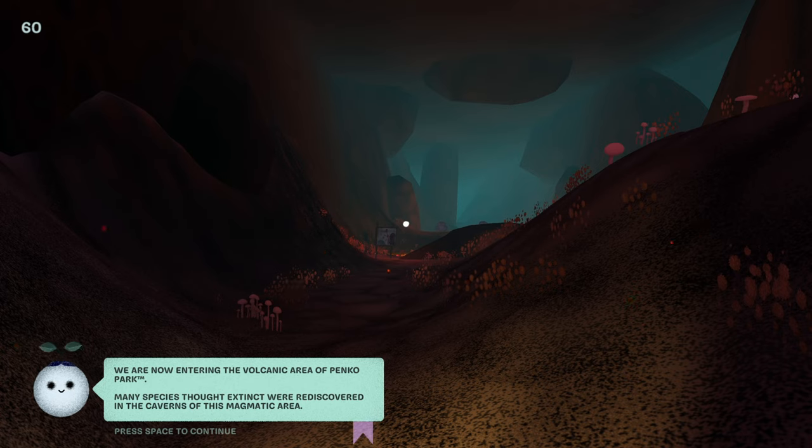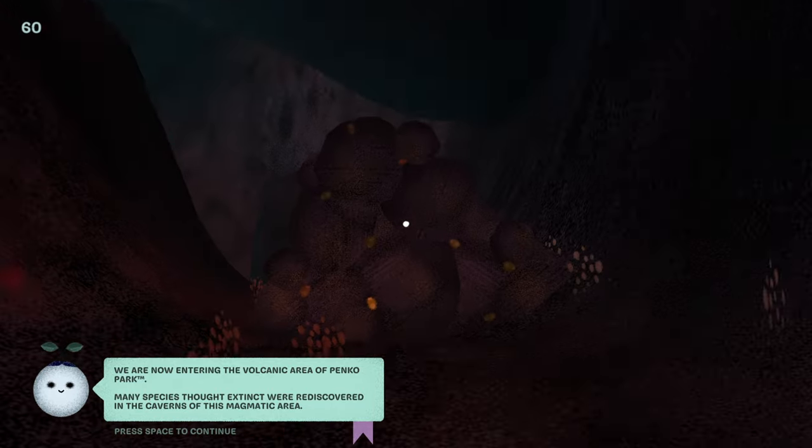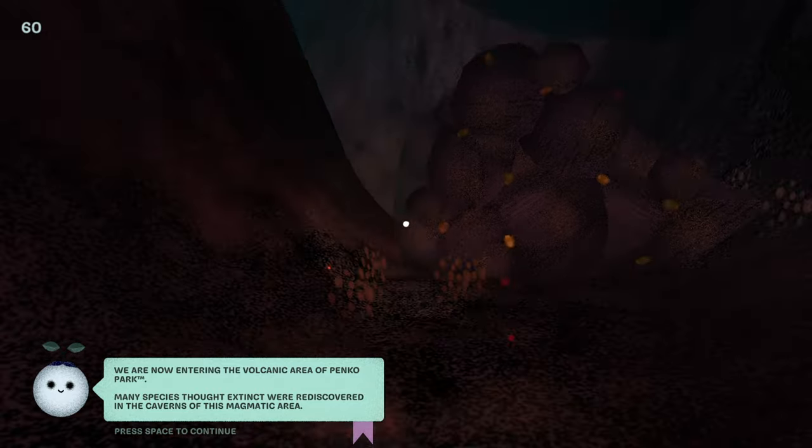I'm not super huge into photography — I mostly take pictures with my cat, but at the time it was really cool. Now entering the volcanic area of Panko Park. I mean, if I lived in like a volcanic area, I'd probably take some more pictures. If I go on trips and stuff, I take pictures, of course.